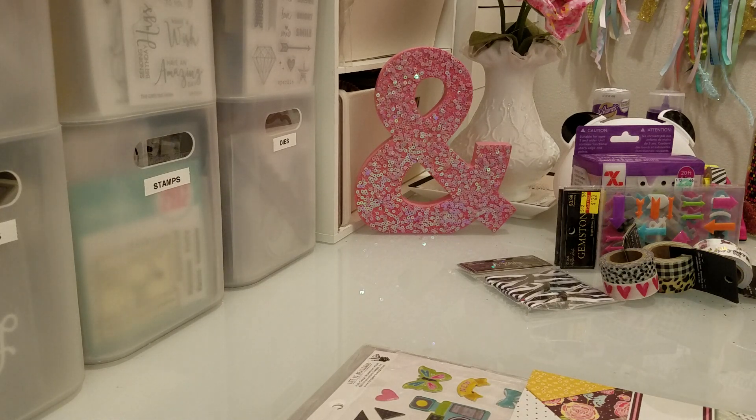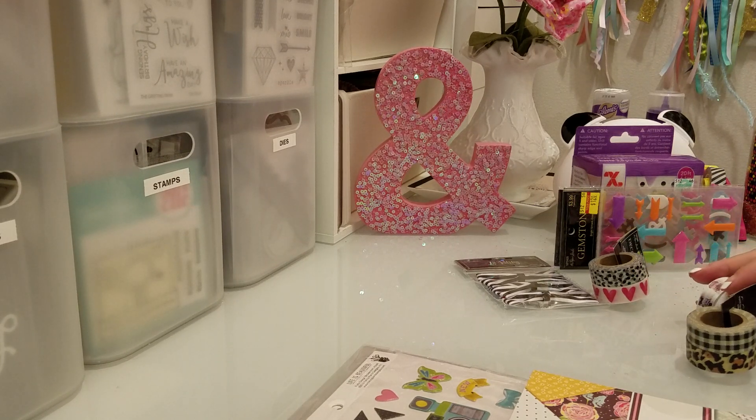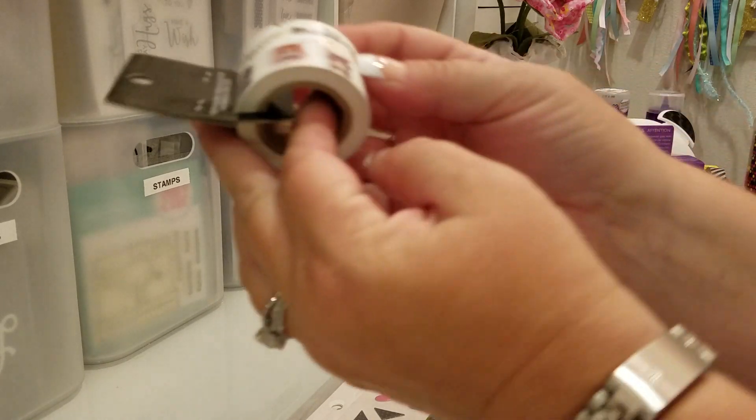Hi everyone, this is Laura and today I wanted to show you guys some things that I picked up at Hobby Lobby and my local scrapbook store. I'm really excited because I think this is going to really make me craft. At Hobby Lobby, all the Paper Studio stuff is 50% off.